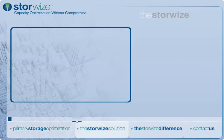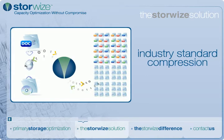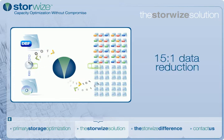The StoreWise solution installs in minutes between your storage and IP network. Leveraging industry standard algorithms, data is losslessly compressed and decompressed as users and applications access data. Users and applications see no change in performance or file size, while storage administrators recognize immediate capacity savings.